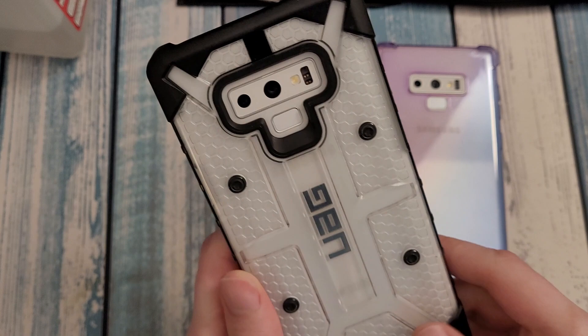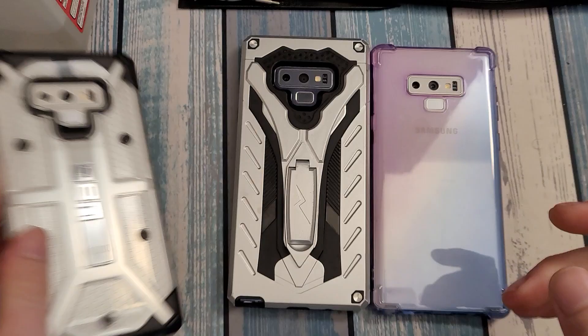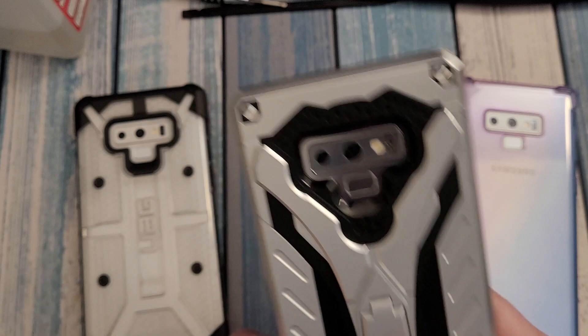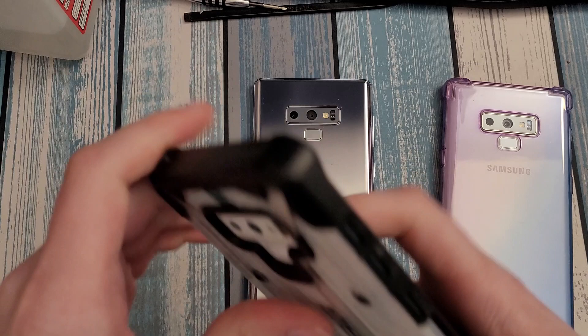What's up guys, Intellitech Mobile here and this is the full review on the Samsung Galaxy Note 9. We've got three examples here — two of these are identical and a pretty rare color, and then one is slightly more common but still not one you see too often. This is the Samsung Galaxy Note 9.